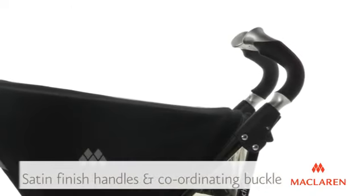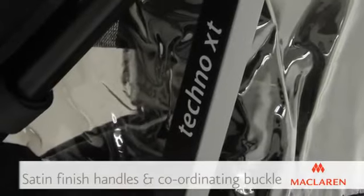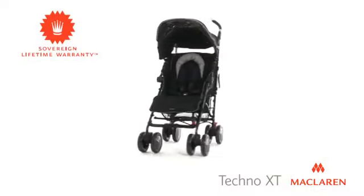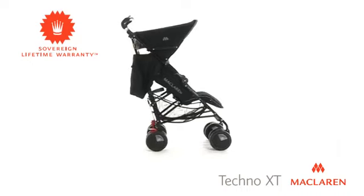The sleek design of the Tecno XT includes satin finish handles and a coordinating buckle, as well as a chic color-coordinated frame. The Tecno XT is manufactured to the highest global safety standards and guaranteed for life by McLaren's sovereign lifetime warranty.